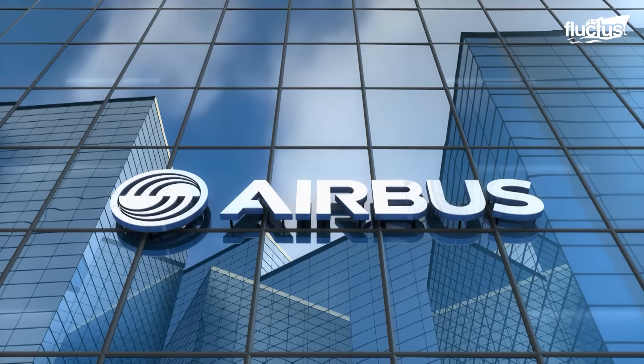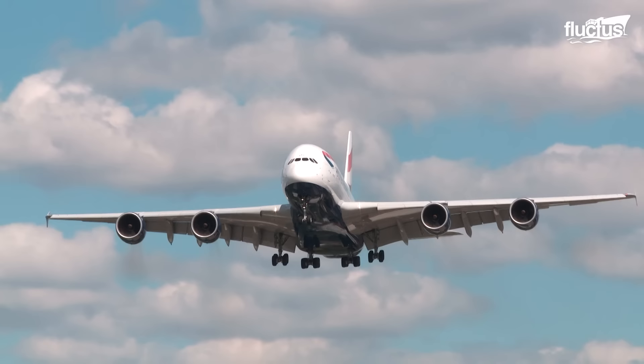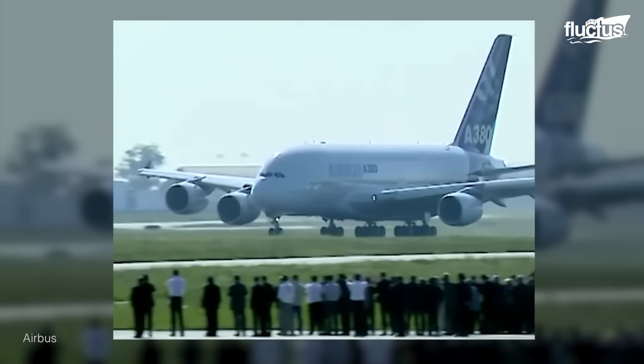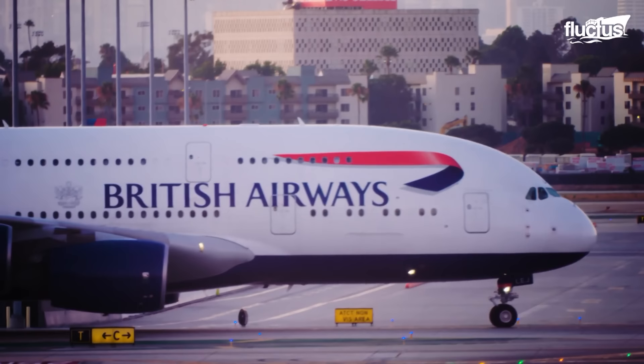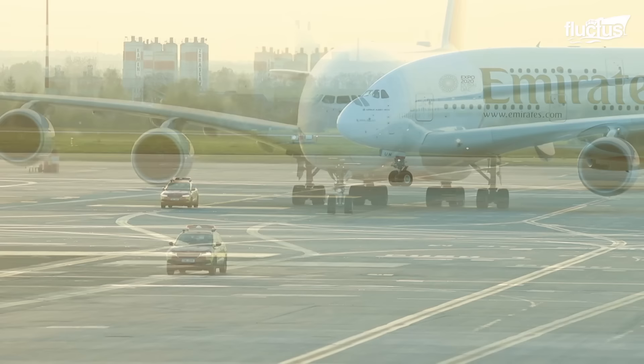Hello everyone and welcome back to the Fructus Channel. The Airbus A380 is one of the most advanced passenger planes produced by the aircraft giant Airbus. Though first introduced back in 2007, the aircraft continues to be a popular option among major airlines like British Airways, Qantas and Emirates.